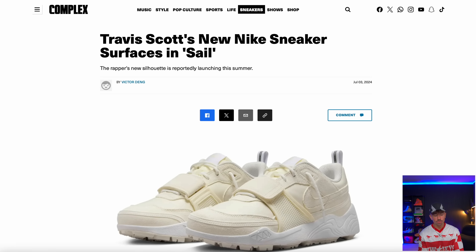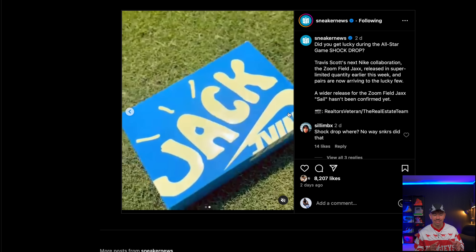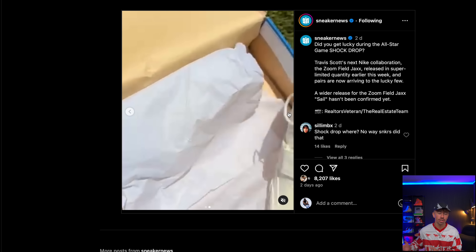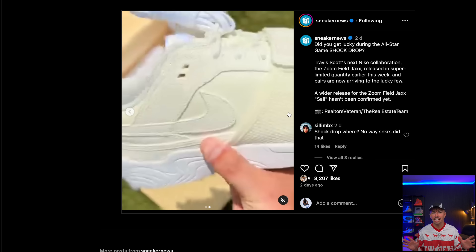Let's kick it off with a release recap which is absolutely frustrating. First one is this pair of Travis Scotts that had a little shock drop. This is the brand new Sharkodon model, or the Travis Scott Nike Zoom Field Jack, and this is some people getting them in hand. Basically they had a shock drop of like a couple hundred pairs, a very similar strategy to what they did with the Jumpman Jacks. Essentially nobody gets them, they end up reselling for a ton of money, creating this hype and scarcity around them.